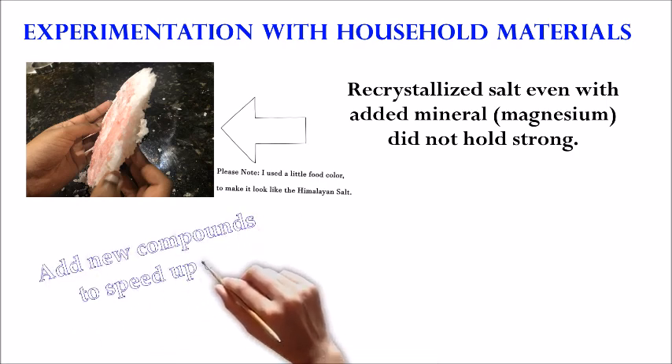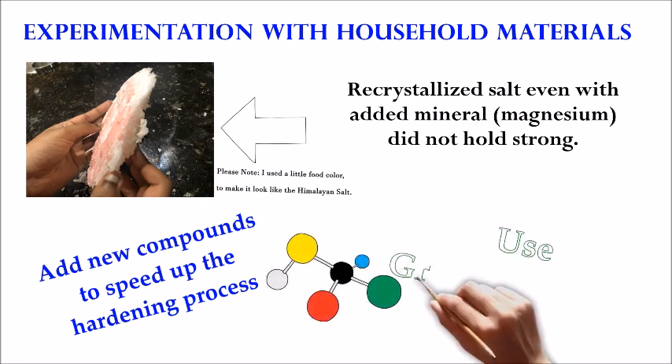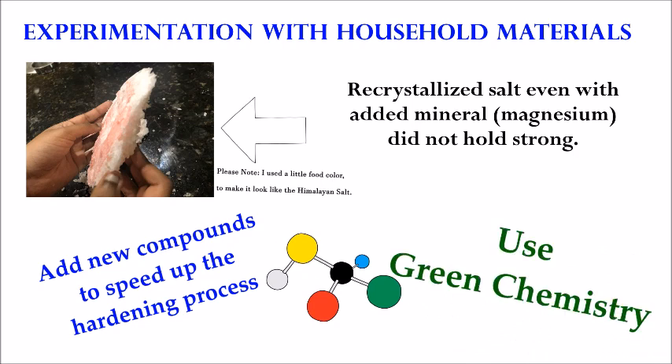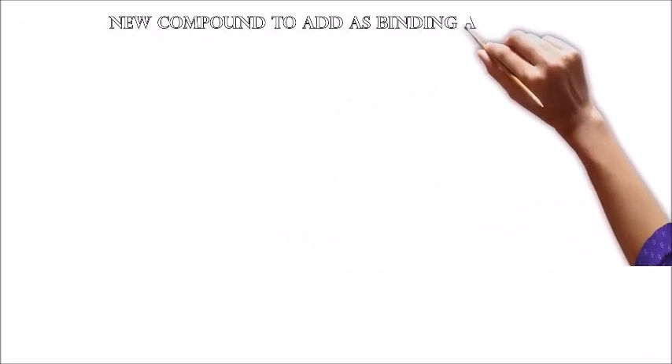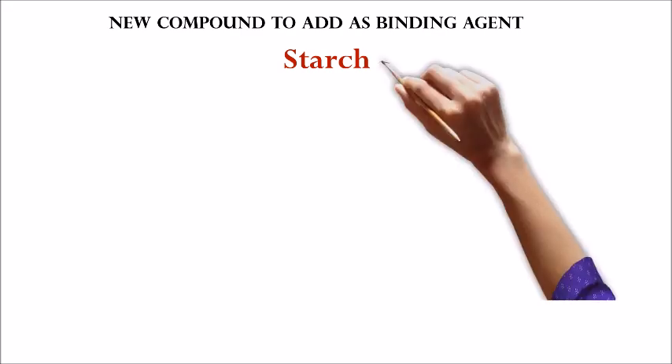So I explored the addition of other compounds to speed up the hardening process. As I was performing chemical synthesis, I wanted to adopt green chemistry principles. Through my research, I further identified starch as a binding agent. Starch is an eco-friendly and easily transformable natural carbohydrate polymer commonly found in applications in ceramics and materials science. Among various biopolymers, starch is one of the most abundant natural polymers on earth and is highly valuable due to its chemical and physical properties, with highly increased potential as an alternative to petroleum-based materials.